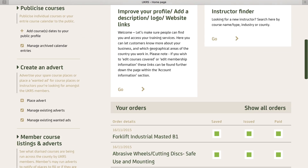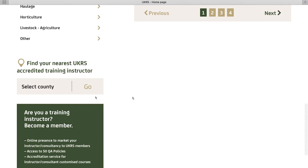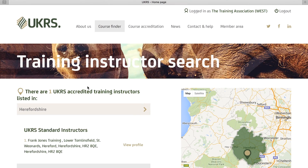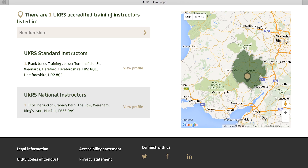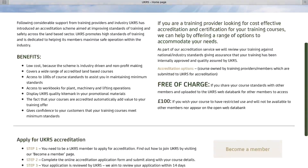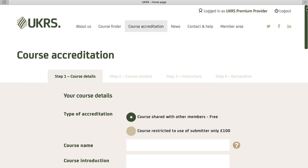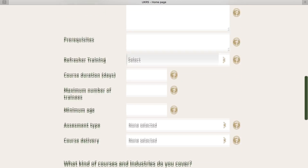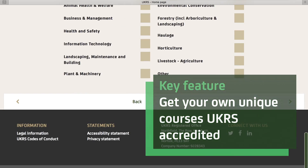The members area also has an instructor search facility, so if you are looking for an instructor to deliver a specific course, you can search for UK Rural Skills registered instructors who deliver it. If you have your own unique or bespoke course, we can do the work necessary to get your course into a format and shape to get it accredited. Simply fill in the online application form and we'll work with you to get your course into an acceptable structure and format.